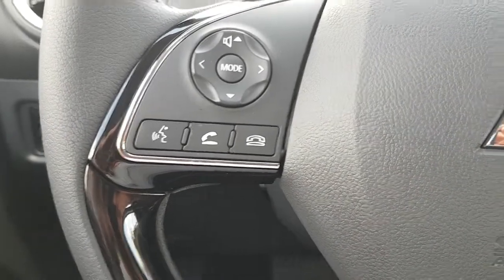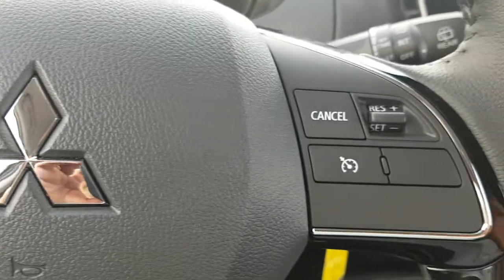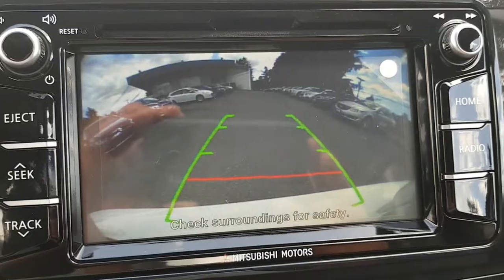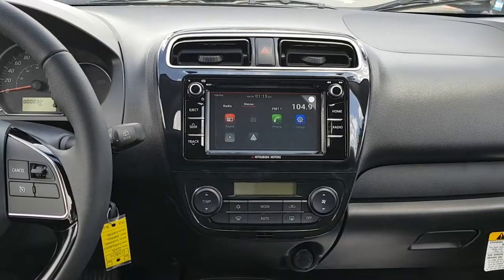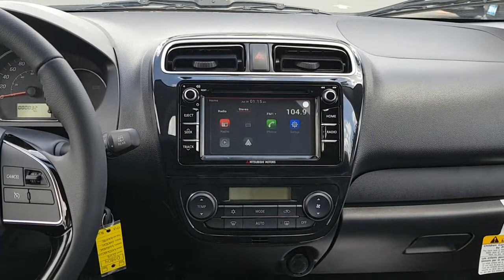Bluetooth for cellular hands-free and cruise control for the highways. It also comes equipped with a rear backup camera. Now a look at your center console.